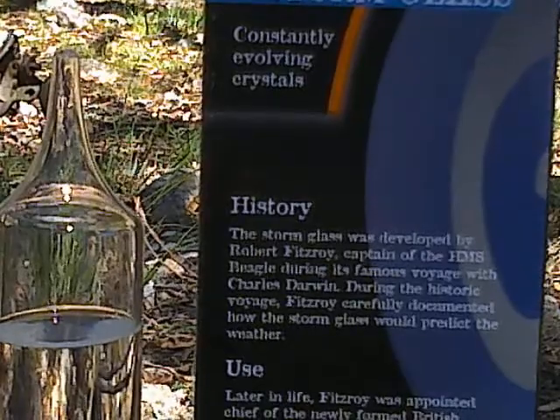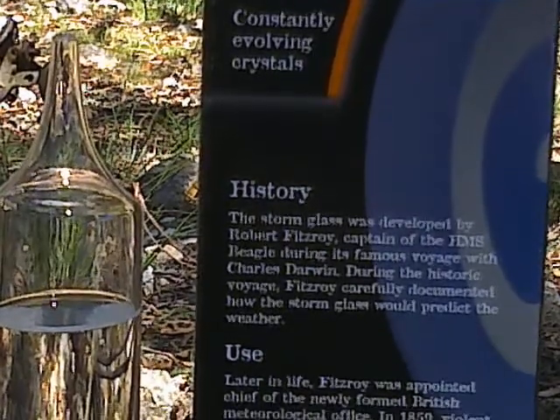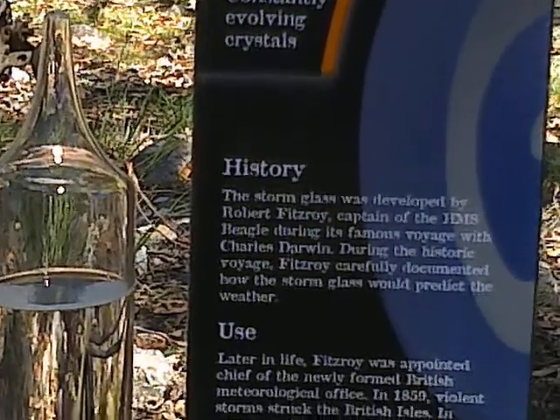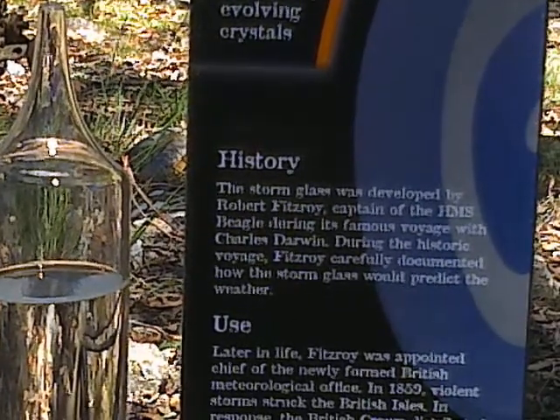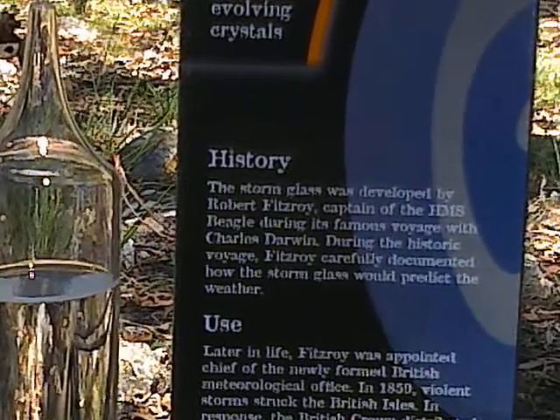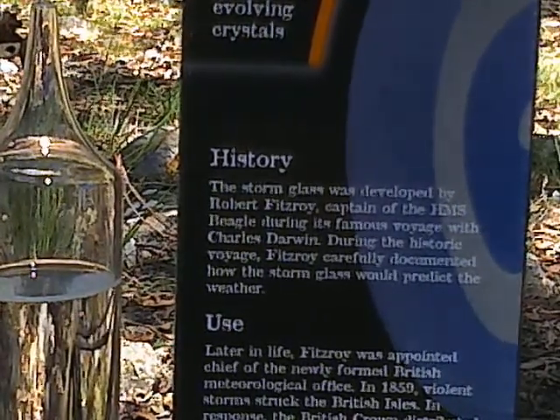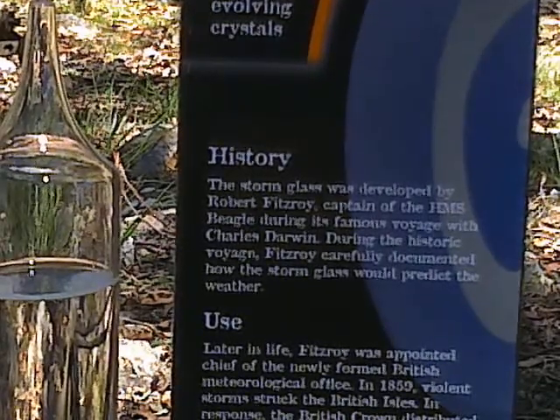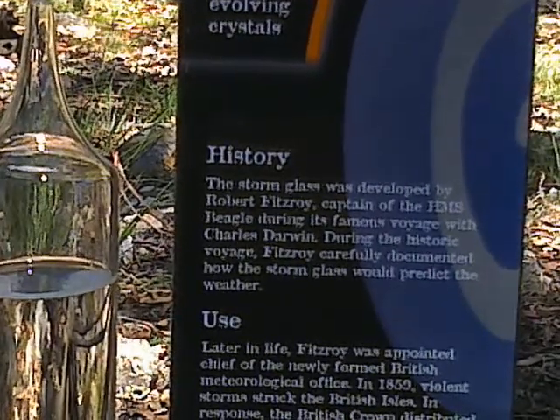Later in life, Fitzroy was appointed chief of the newly formed British Meteorological Office in 1859. Violent storms struck the British Isles; in response the British Crown distributed storm glasses — then known as Fitzroy's storm barometers — to many small fishing communities around the British Isles, to be consulted by ships at port before setting sail. Each storm glass included the instructions below.